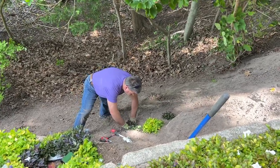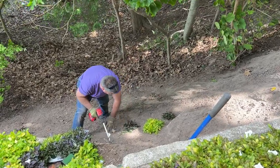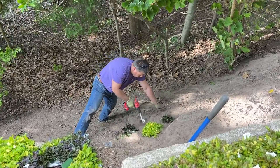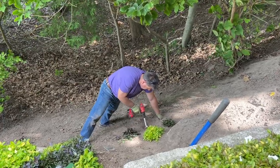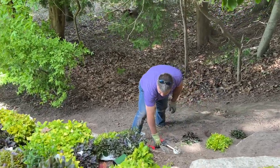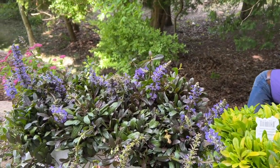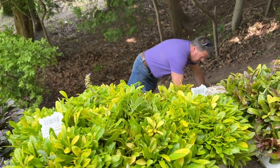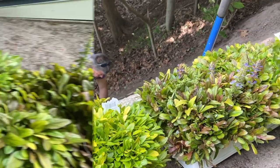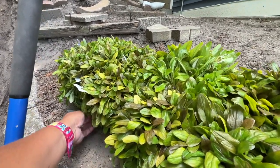Ajuga are a low-growing ground cover that can be planted in shade or sun. They're deer resistant, which is really important for us here at the Northern Michigan Garden. In the spring they send up purple flowers — there are some here that are still flowering.